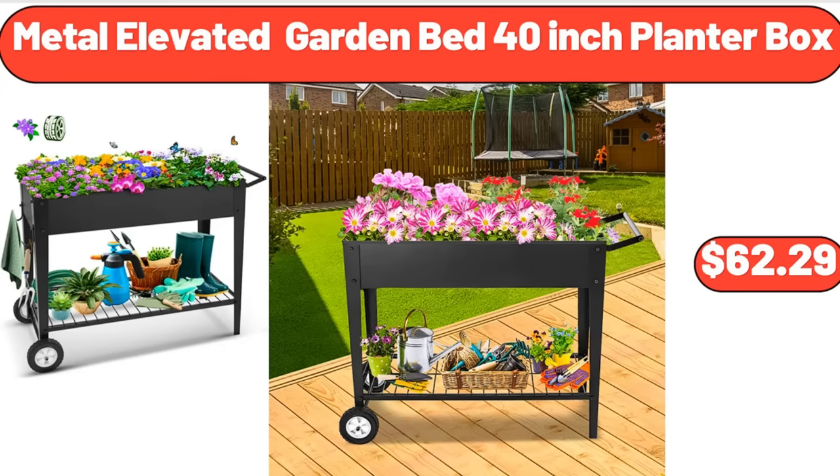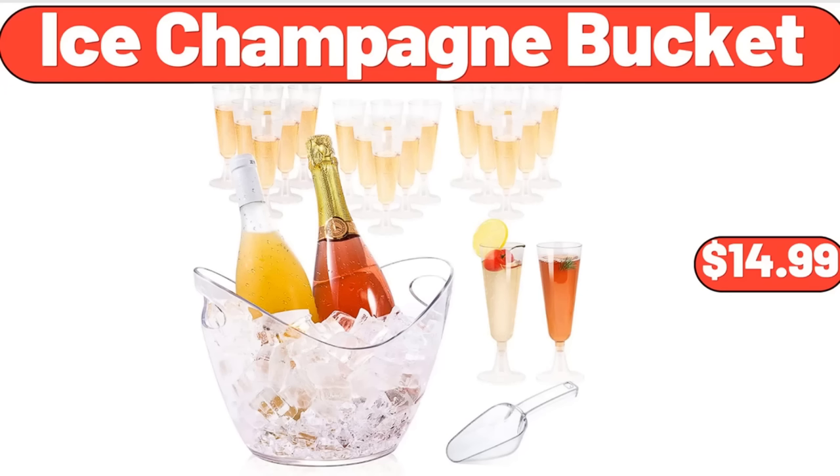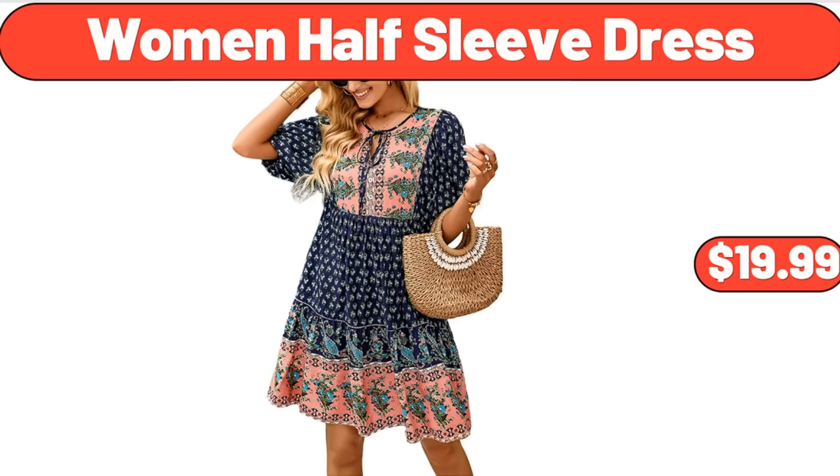Metal Elevated Garden Bed 40-Inch Planter Box, $62.99. Citrus Juicer, $34.99. Ice Champagne Bucket, $14.99. Swiffer Duster Heavy Duty Starter Kit, $17.88. Coffee Cups and Saucers Set of 2, $28.99. Women Half Sleeve Dress, $19.99.